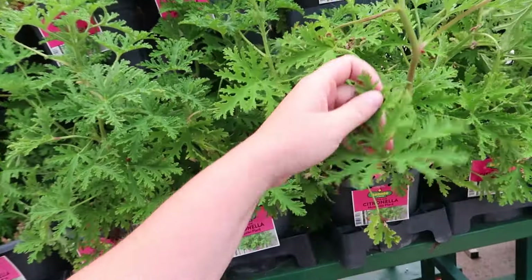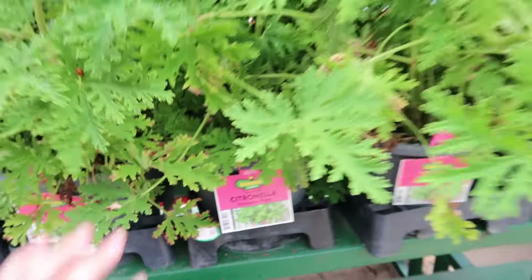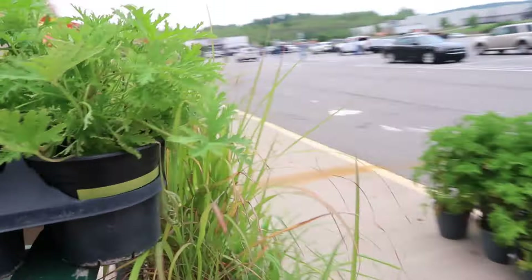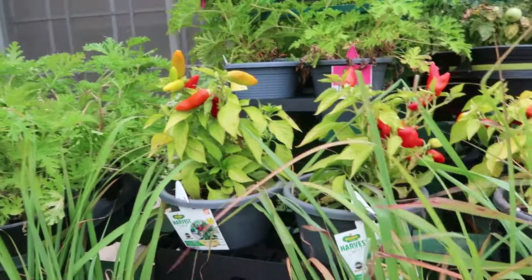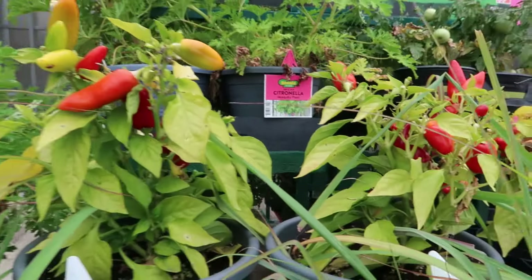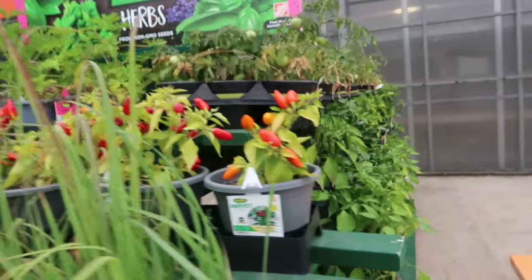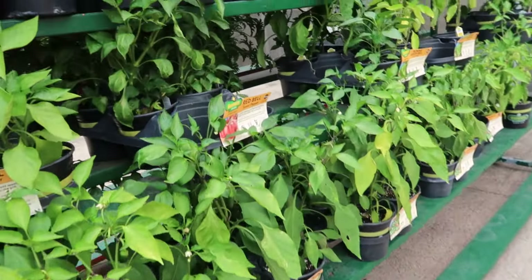Maybe you should take one of these and rub it all over yourself so mosquitoes would be like 'ew, I'm not gonna suck her blood, she stinks!' Some peppers — a hot burrito, that's what it's called. Some people use ornamental peppers as fall plants too, and some jalapeños.